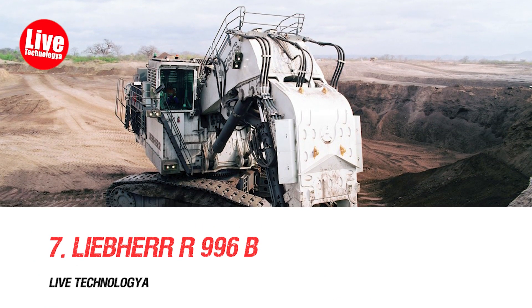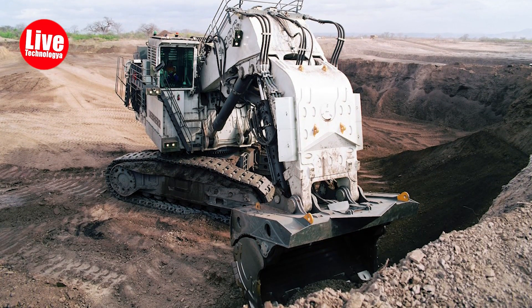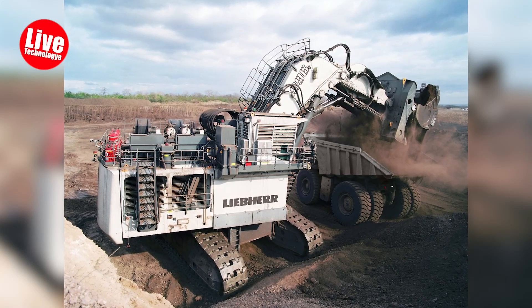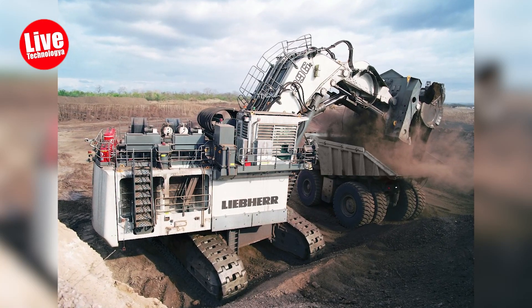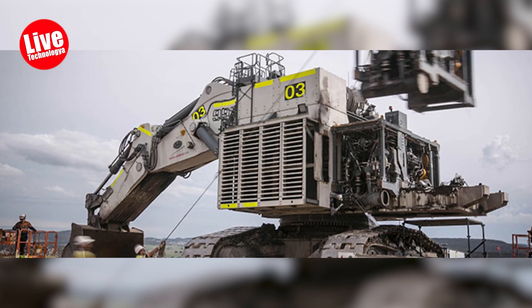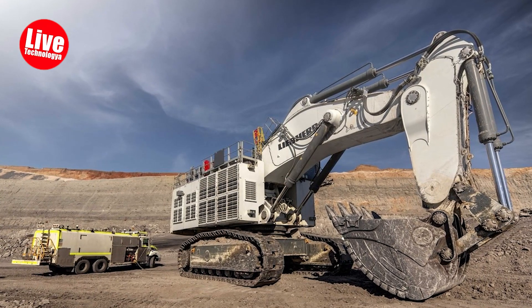Number 7: Liebherr 996B. The Liebherr 996B, manufactured by the German-Swiss company Liebherr, is a powerful yet lightweight mining excavator. It excels in heavy-duty excavation tasks in various environments, including tropical and icy conditions, primarily serving coal mining activities.